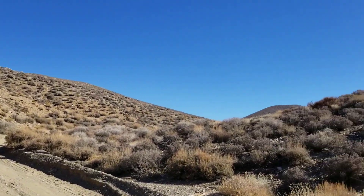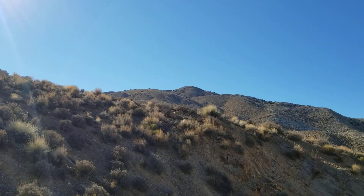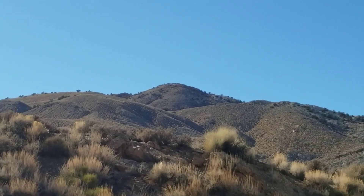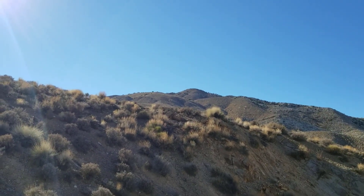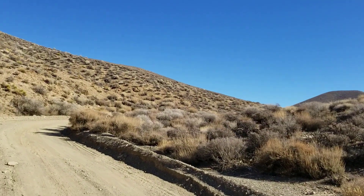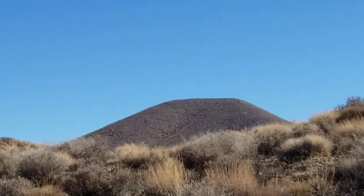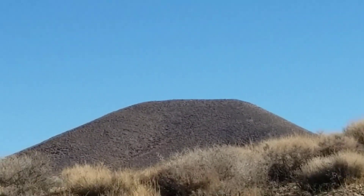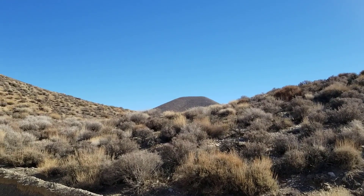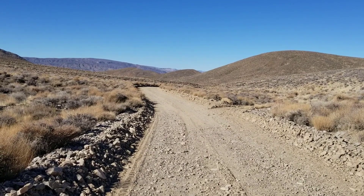We're continuing on up. The question is, are we going to wind around and head to that super high point? We do have a thousand feet to go. That hill up ahead looks more like 500 feet from here — hard to gauge elevation. Let's continue on up Augurberry Point Road. The hills in the distance are on the other side of Immigrant Pass and Immigrant Pass Road.